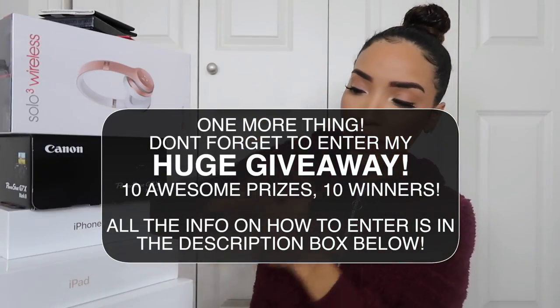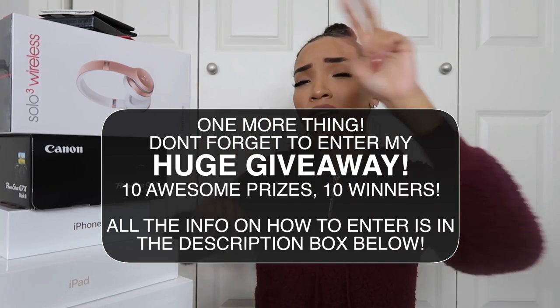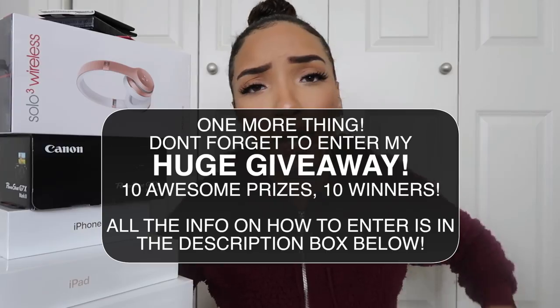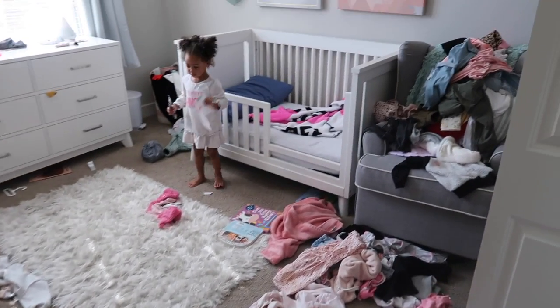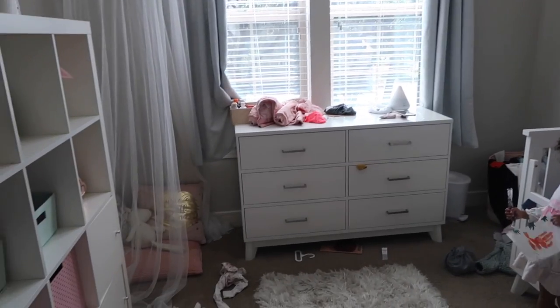We have the MacBook, the iPad, the iPhone, the Canon camera, the Beats headphones, the Target gift card, the Amazon gift card, two Sephora gift cards, and a gift voucher to RPG Show to get your own lace wig. So first off, I just want to give you an overview of what Ziya's bedroom is looking like right now, because it is honestly in absolute shambles.